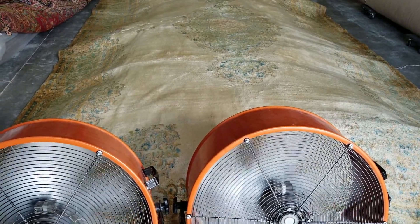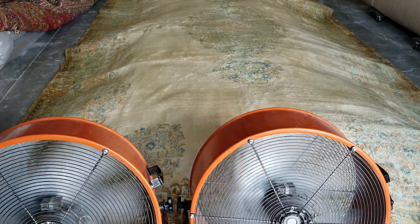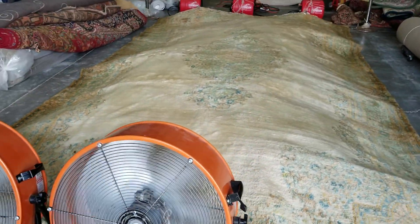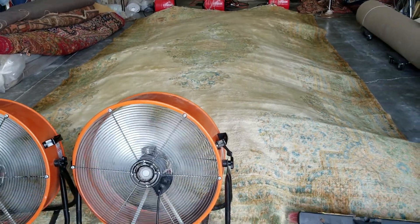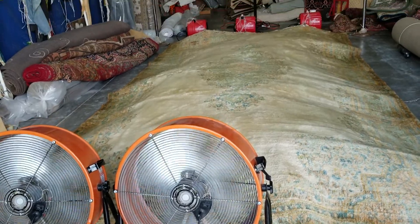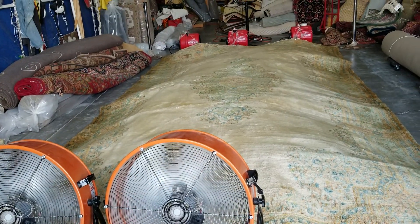Good morning, Dior LLC Oriental rug cleaning company. We're going to show you this big huge rug that had too much dog urine in it. We washed it, took everything out, and now it is in the drying process.